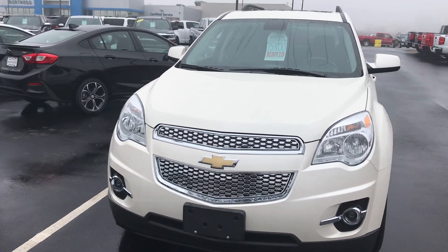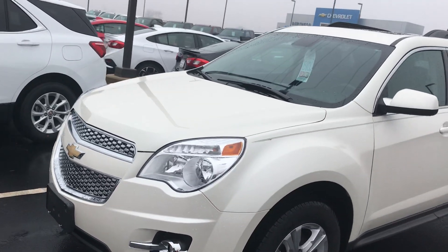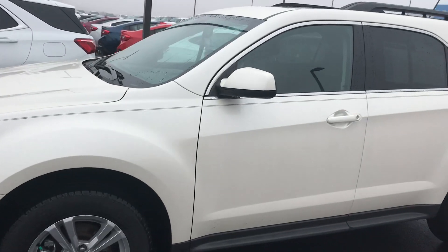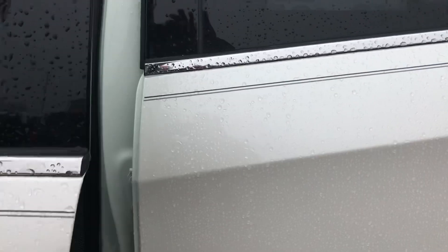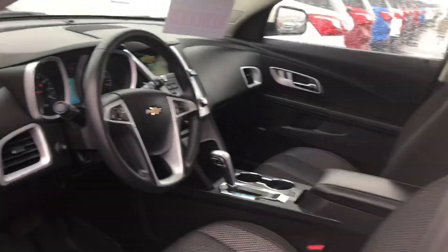Good morning Eric, Ron at Burtness Chevrolet, going to do a quick walk around on the 2015 Chevy Equinox LT, Iridescent Pearl, reduced down to 15.8, front wheel drive, LT.